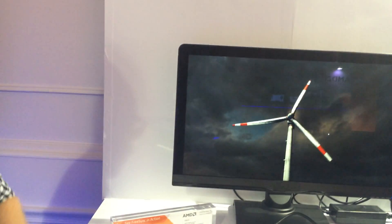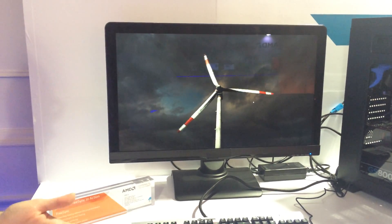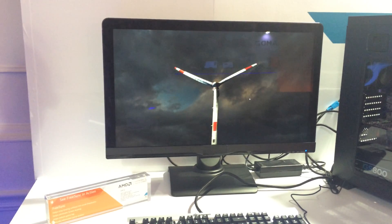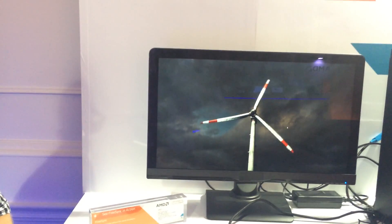This is one of the first FreeSync prototype displays. It has a refresh rate range of 40 to 60 hertz. This is a monitor — you're not disclosing what it is — but this is a monitor that's currently available for purchase.